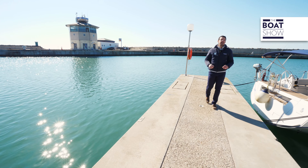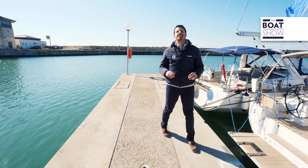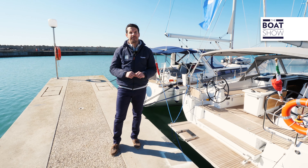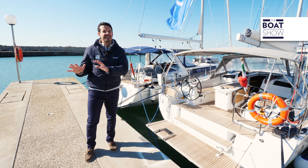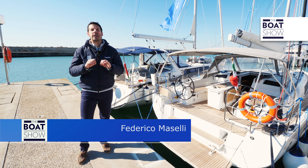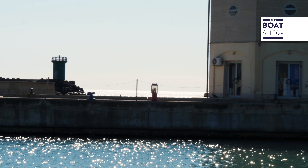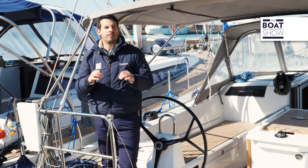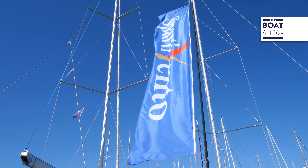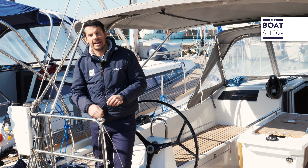If there's a shipyard that has made innovation and creativity its flagship, this is certainly Beneteau. Each generation of cruisers has distinctive traits that move it away from the previous models, often with breakthrough solutions, because the efforts of the shipyard and designers are all aimed towards one great goal: revolutionizing the way of living the boat and therefore also the sea. Today with the boat show we're on board the Oceanis 40.1, which replaces the 41-foot sister. Lots of innovations, many of which are impactful, so let's find out more about this sailing boat together with the dealer located here in Rome. The time has come to set sail.